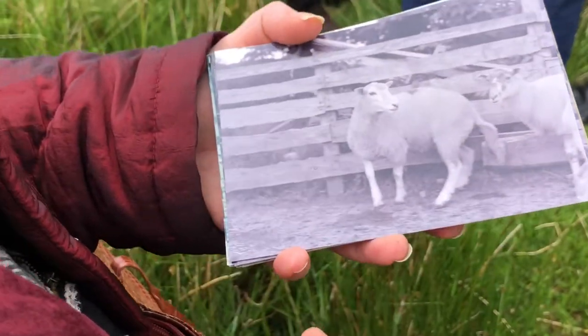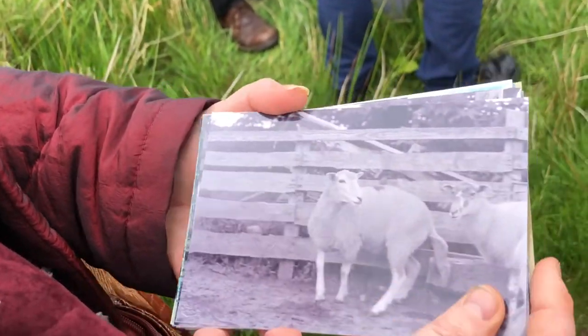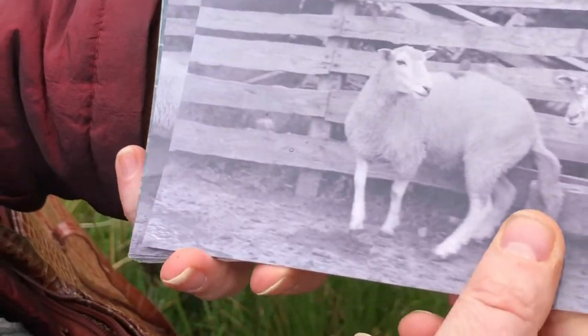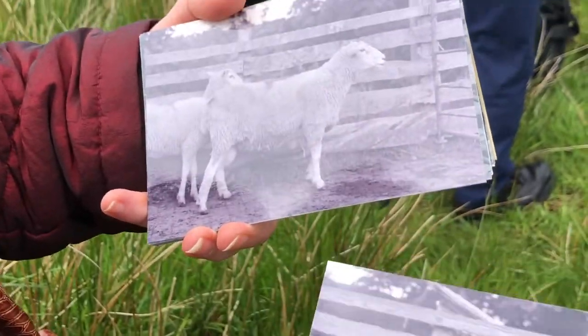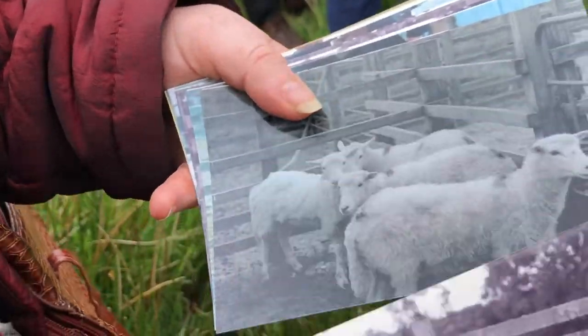And he was looking for Clador. He heard at the fairs they were there. So my mother's dissatisfaction of her new husband taking off every weekend looking at the mountains of Connemara for sheep. But he found eventually two flocks — there were, I think, about 27 sheep in total — and these were what they found.